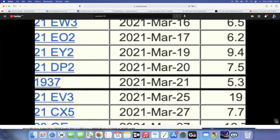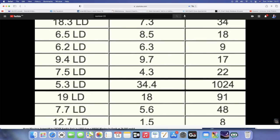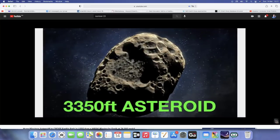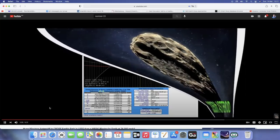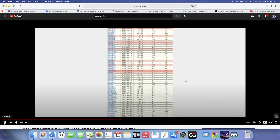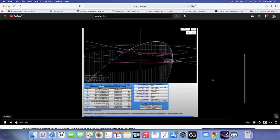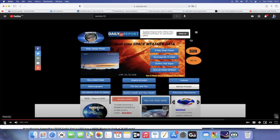This thing is moving freakishly fast at 76,000 miles per hour, over 1,000 meters wide — 3,350 feet. That is a huge asteroid, one of the largest I've seen on here in quite some time. If you have a decent backyard telescope and you know exactly where to look, you can probably spot this thing zipping past the planet on March 21st of 2020.